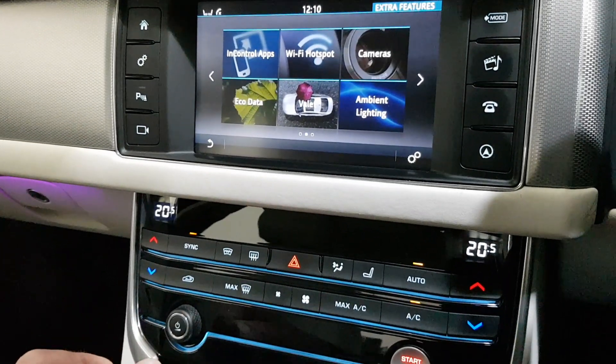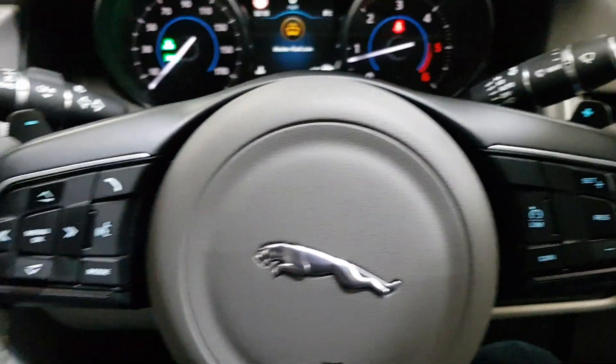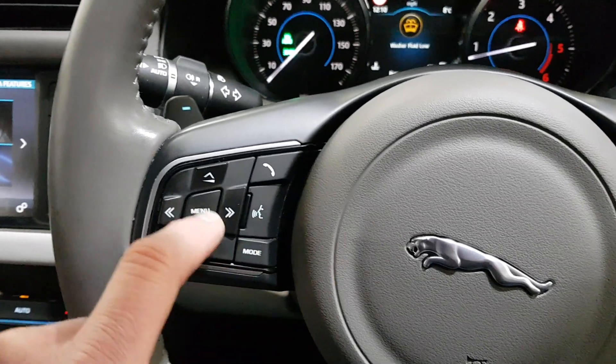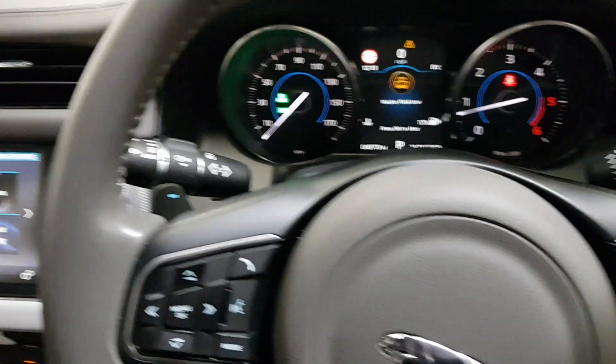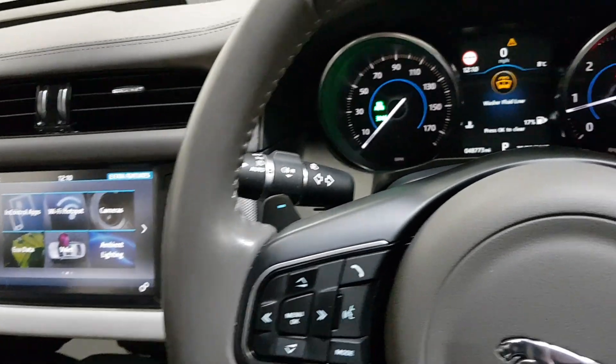It's got the electric heated front screen and the auto dimming mirror. Over here you've got the cruise control with the adaptive speed limiter. You've got your voice control and all your settings here, including the auto LED lights which are adaptive as well.